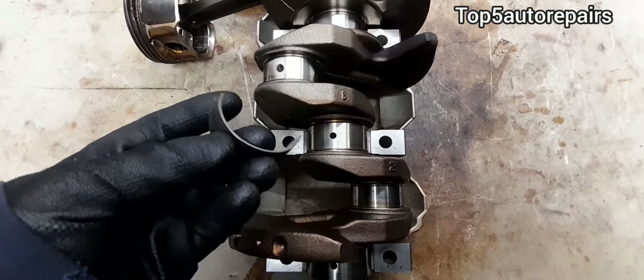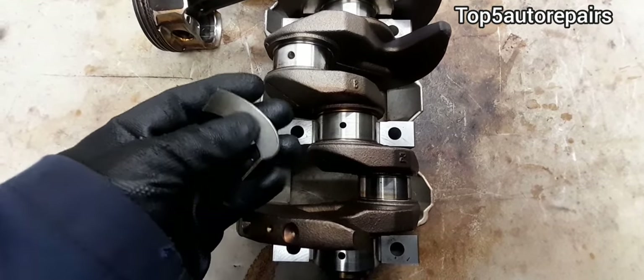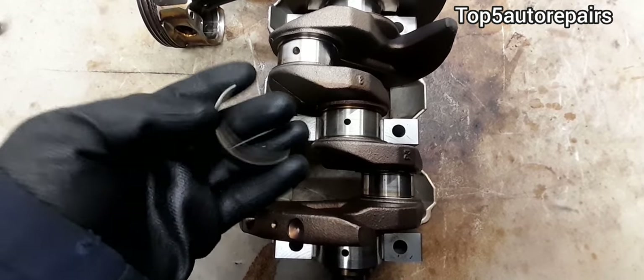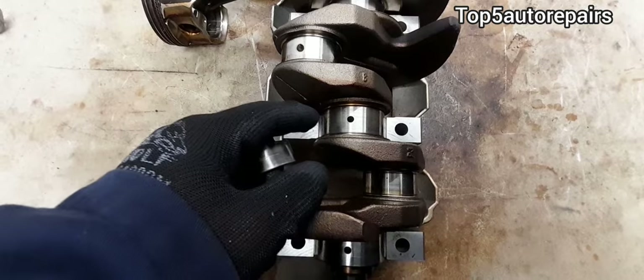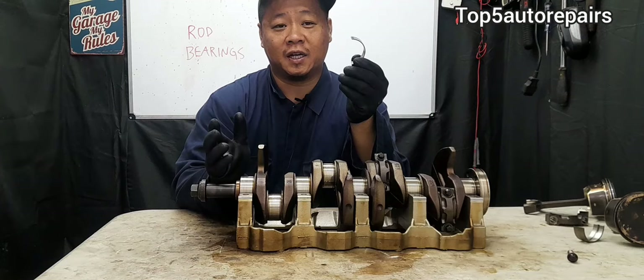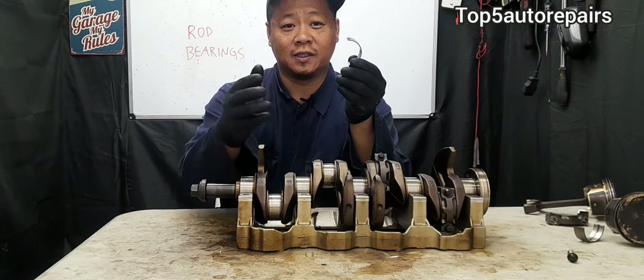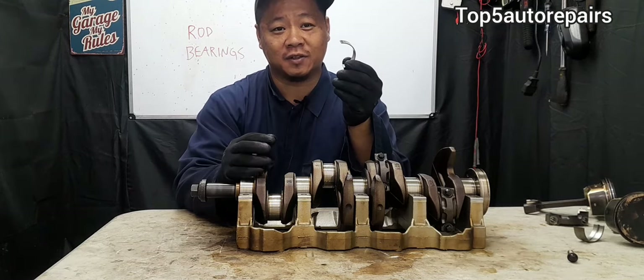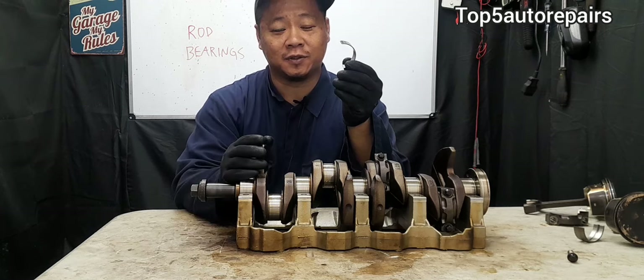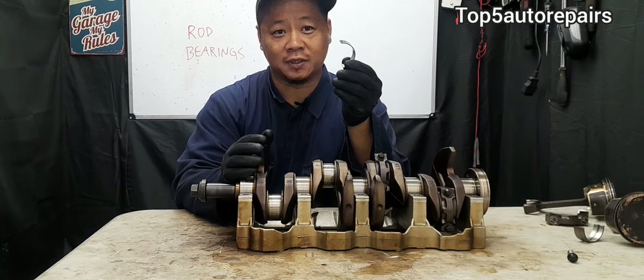If you want a healthy engine that lasts longer, it's very simple — just change your engine oil and oil filter on time. In my next video, I'm going to show you how to change your rod bearings. I hope you found this video useful. Thank you for watching and subscribe to Top 5 Auto Repairs.